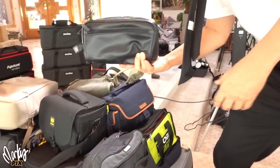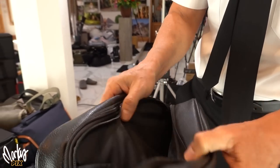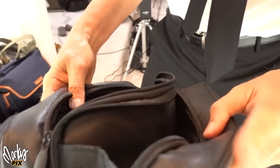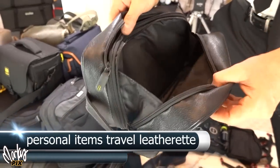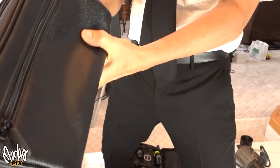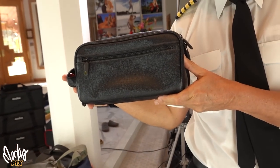Next up, a travel case — you know, where you put your personal shaving sundries, whatever. It has two sides, never used. It's a nice faux leather for traveling. So if you like to put your personal goods in here for traveling, there you go. No traveler should be without one of these.